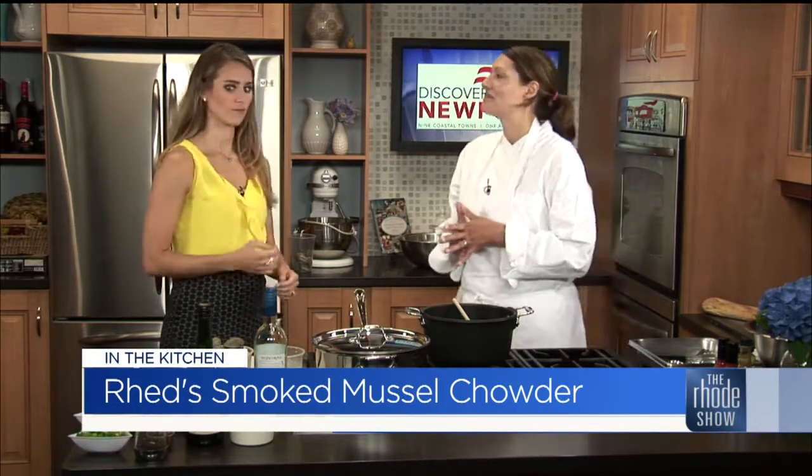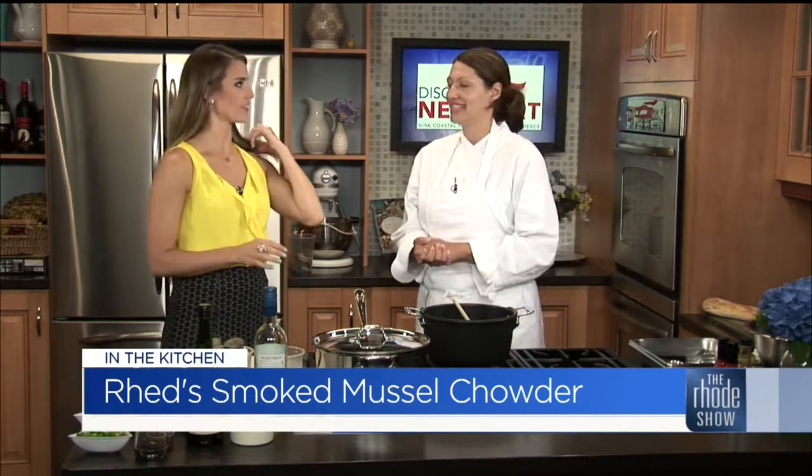Not just any chowder though. That's right, because we know especially around here in the summertime, everyone has a different take on chowder. What are you making today? We're making a smoked mussel chowder with Red's hot sauce today. It's got a little kick to it.